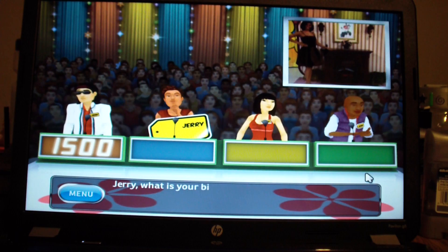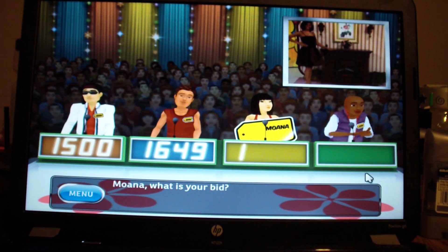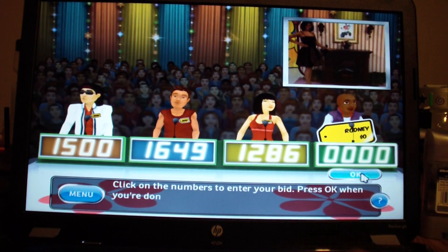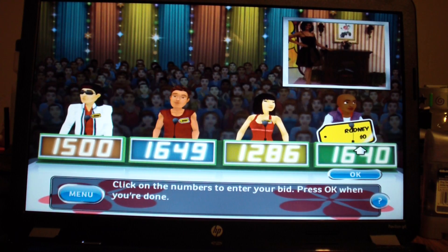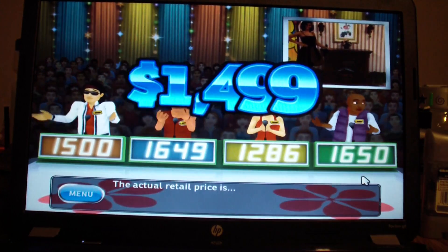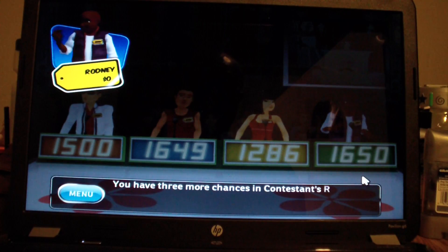$1,500. $1,049. It's your turn to bid. $1,650. This item's actual retail price — you lose. This is not good. You have three more chances in Contestant's Row.